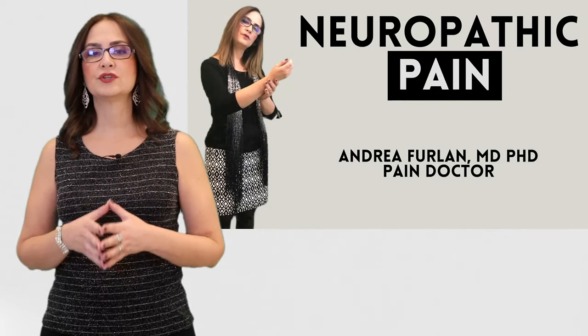If you want to learn more about neuropathic pain, watch my other video. If you know someone with burning thigh pain, send this video to them — there is a share button where you can send it. Don't forget to leave your comments. Thank you for watching. Goodbye.